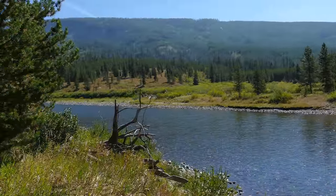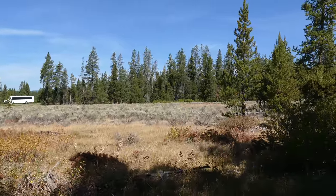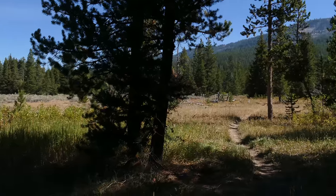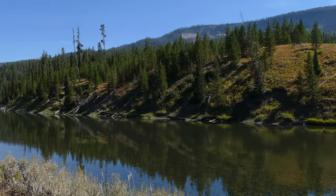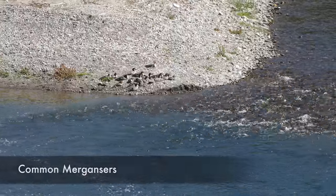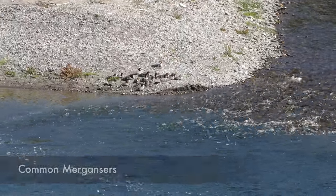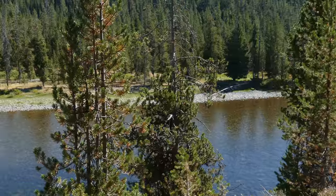We went underneath the bridge and just followed the Snake River up. It's a nice section of the Snake River — not anything super spectacular, but just a kind of a nice little section through there. It alternates between the forest and the meadows and you're never really too far from the river. Sometimes you're alongside it, and there are little tiny opportunities to come over and get overlooks of it and see water birds.